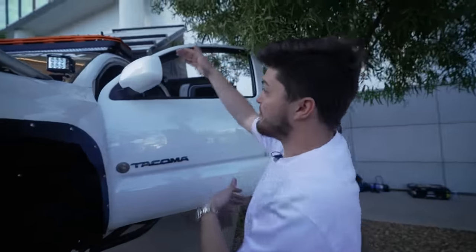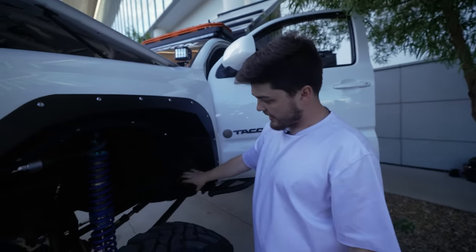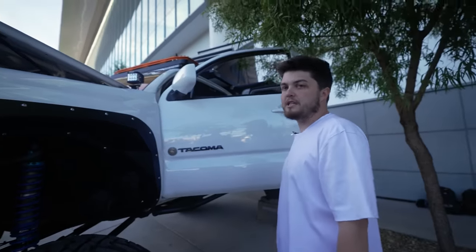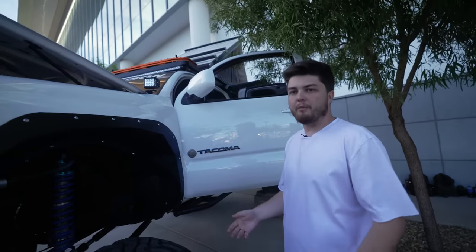Walking around, we have the Rigid Industries light bar and Rigid Industries ditch lights. This truck has 10 Rigid underglow rock lights. You're set up when it comes to rock lights. Yes sir — you need to be able to see at night what you're working on in case something breaks.